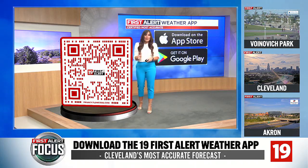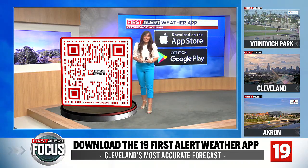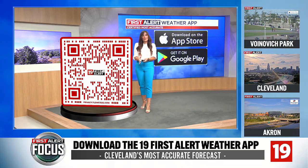All you got to do is scan the QR code that's up on your screen right here. It'll take you right to that download page. Open up your camera on your phone while I'm talking about all the amazing features that the app has.